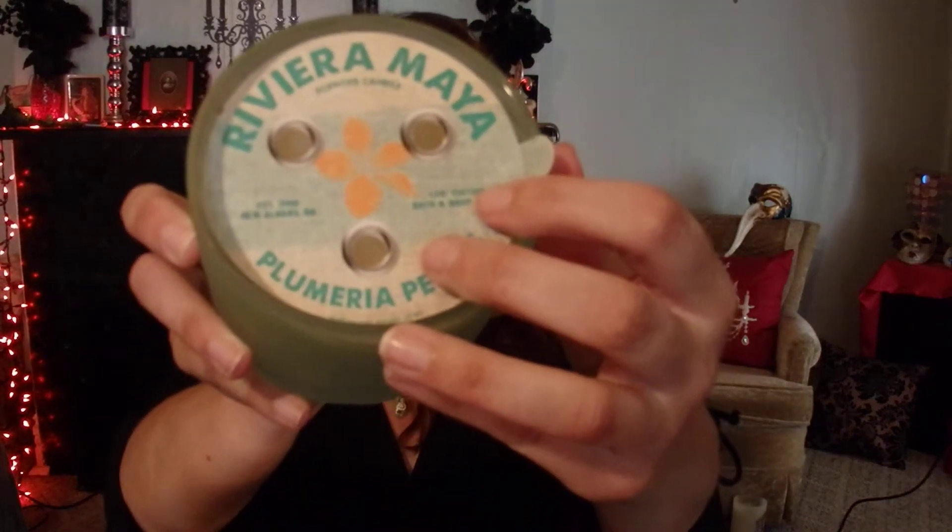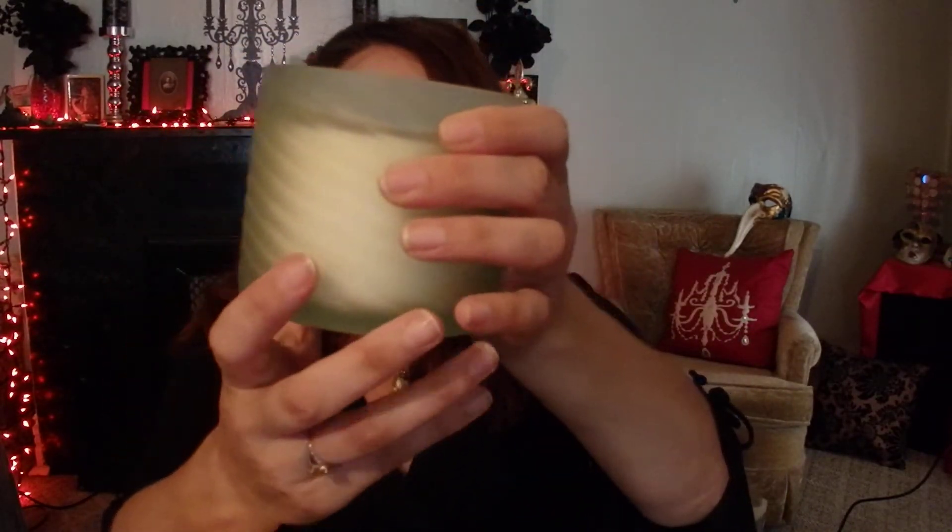The next one I picked up is Riviera Maya Plumeria Petals. I love this frosted textured glass — I think it's really pretty. This smells like pineapple, coconut milk, and plumeria. Another fresh, sweet seaside floral scent.